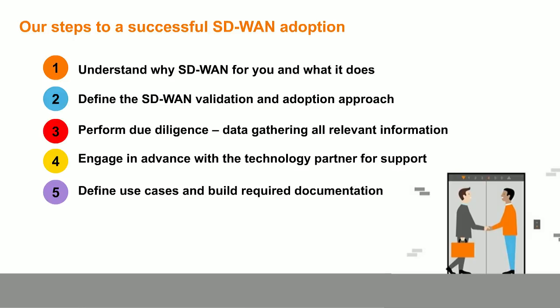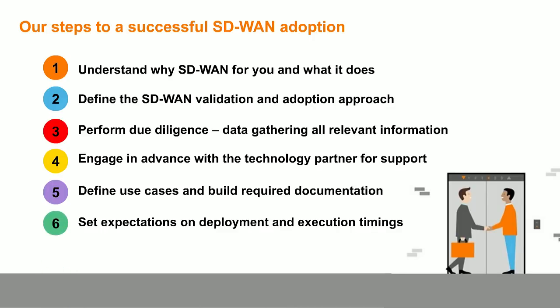After due diligence, use cases, and documentation, it's about setting expectations on deployment timing. For small, straightforward sites with few applications, fast deployment definitely happens. But for complex sites or sites in exotic countries, we need to ensure connectivity is in place — and we have a lot of experience doing this. Out of all the SD-WAN journeys, most of our deployments have been in difficult countries, and I'll make reference to this in the three customer cases I'm about to show you.